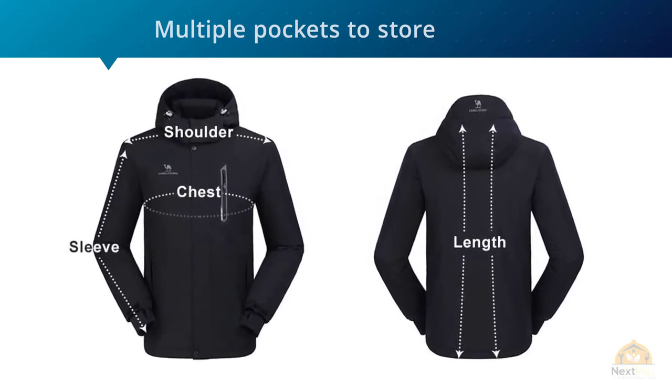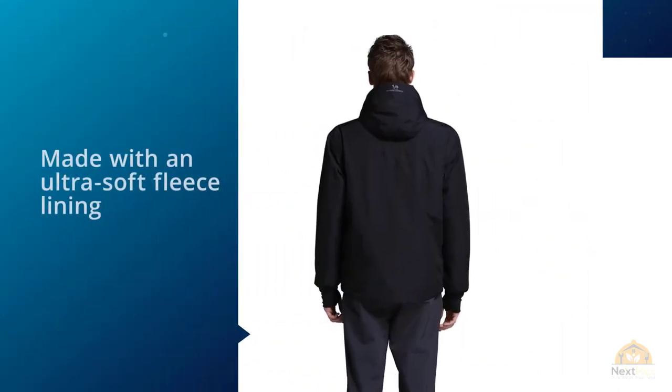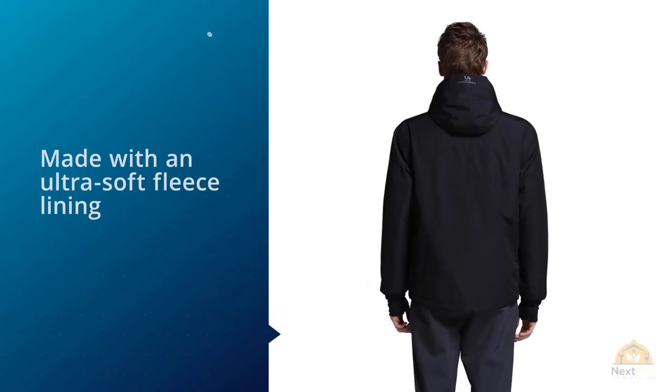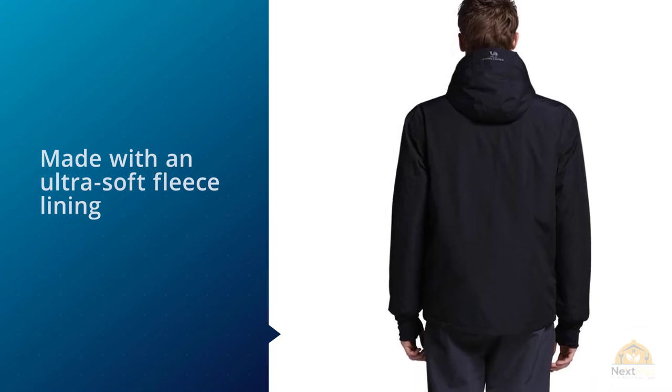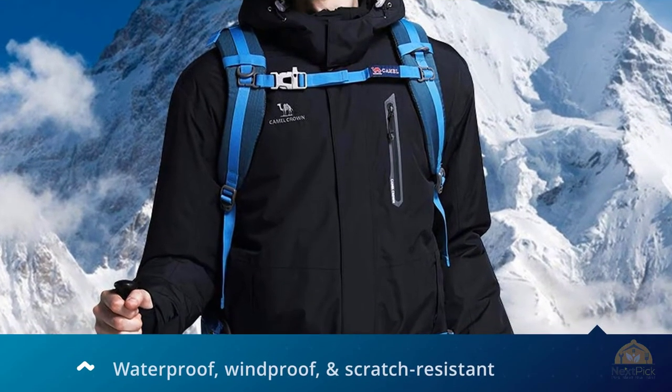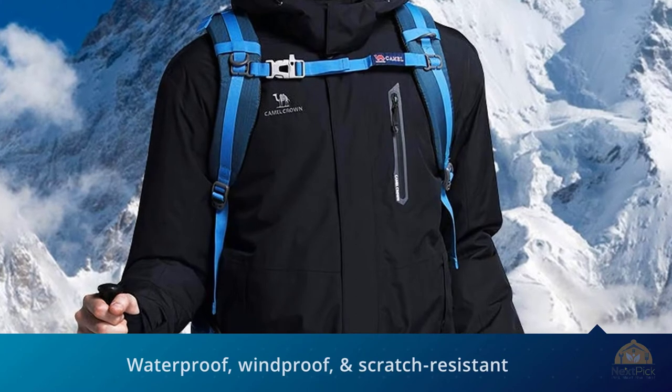'Got this coat for my mother, who needed a new winter jacket for teaching skiing. She loves the color and the fit and said it was very warm for the cold western New York winters, but not so bulky as to limit her range of motion. Recommended for those who need warmth and maneuverability in their active wear,' said one customer.